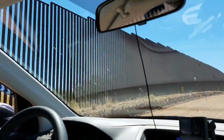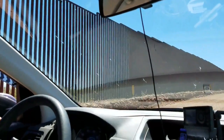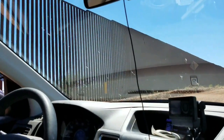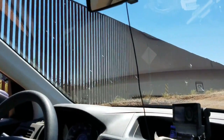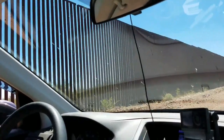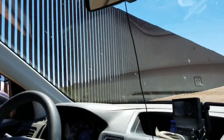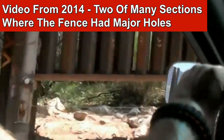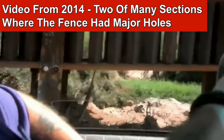A little change of scenery — there's a different type of fence. We still haven't gotten to the new part, but we just talked to a border agent and he told me that there is about seven miles of new fencing that went up. These are the floodgates — you can tell they're open; anybody can get through there.